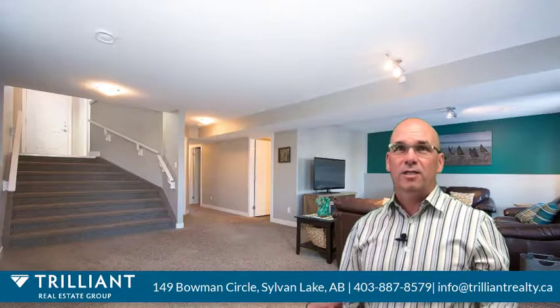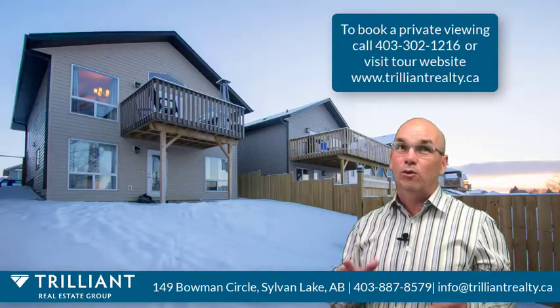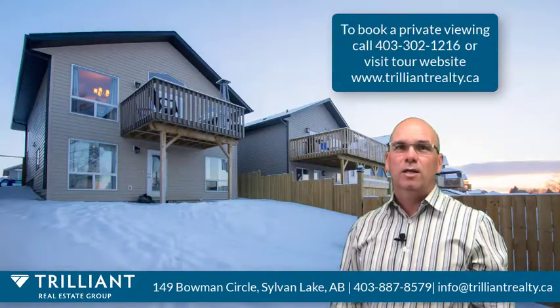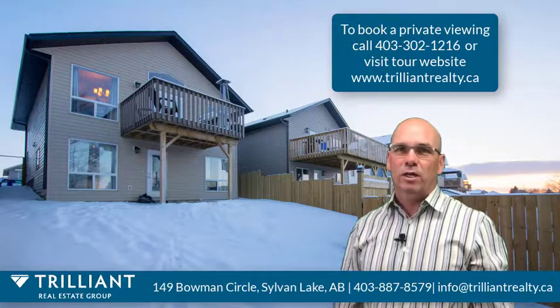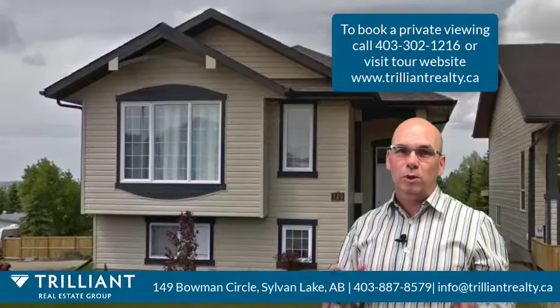Fully fenced and landscaped, and enjoy back-alley access to your extra parking or for the future garage. To arrange a viewing of this hot new listing before it goes live to the MLS, contact me today at 403-302-1216 or connect with us through Facebook or social media.